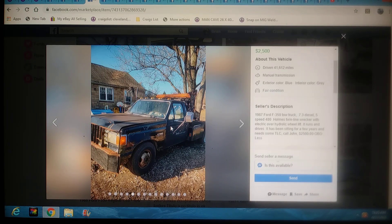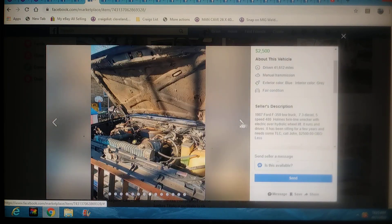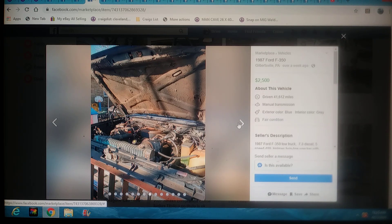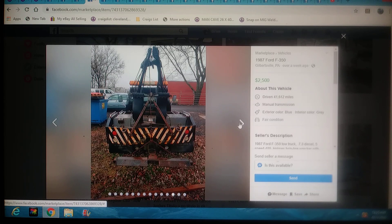Now we're getting into some real trucks you could probably actually put back to use. $2,500 bucks — it's an 87 Ford F-350 tow truck. It's got the 7.3 with a 5-speed, a 480 Holmes with twin line on it, and hydraulic wheel lift. It runs and drives, been sitting for a few years and needs some TLC. Call John — $2,500 best offer. If you're in the PA area and you're looking for a wrecker, boom, just found you one. It's got the wheel lift, the sling, twin line — cool truck.